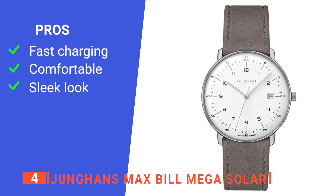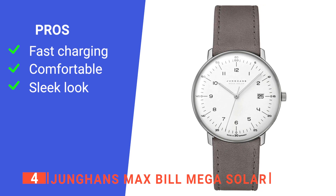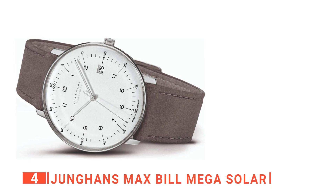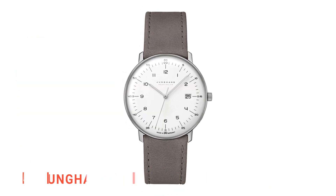Its pros are: it charges conveniently fast, it is comfortable to wear all day, and it has a simple yet stylish design. However, it has few additional functions beyond being a traditional watch. The Junghans Max Bill Mega Solar is a reliable watch perfect for everyday wear.